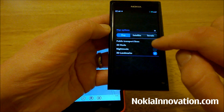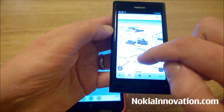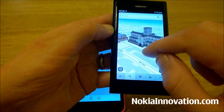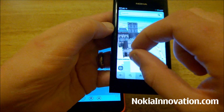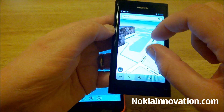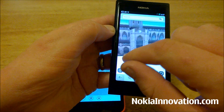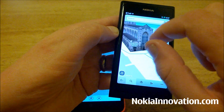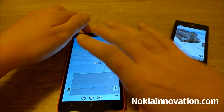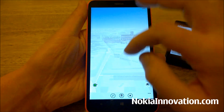So if you're in 3D mode and you want to take a better look at the Bath Abbey from all angles, it's very easy to do that. This feature is now here on Windows Phone 8.1.